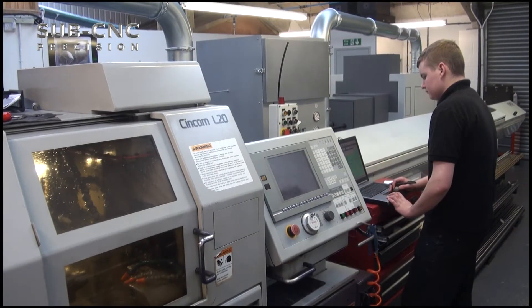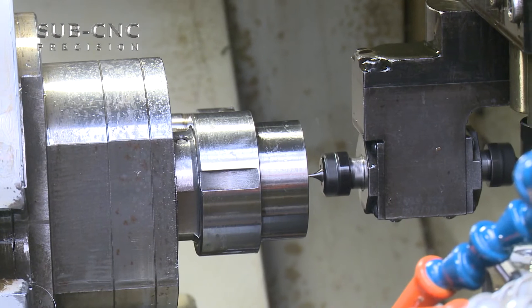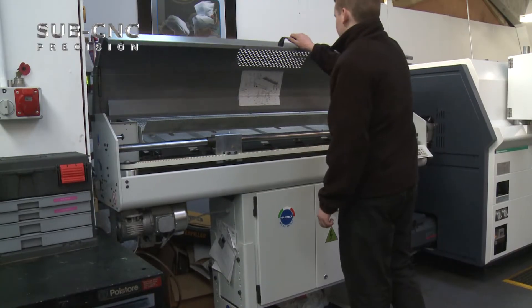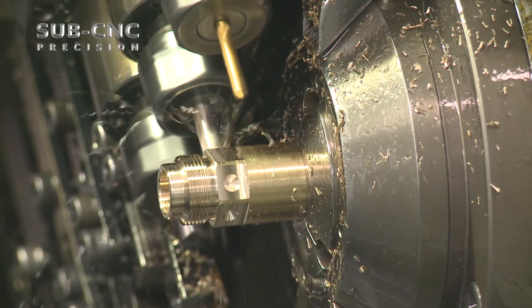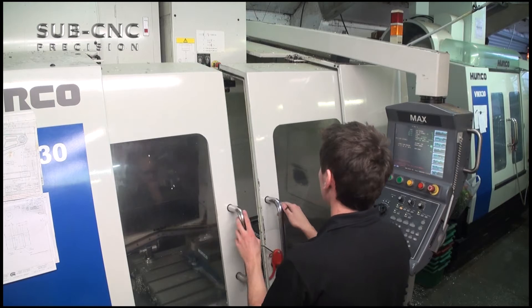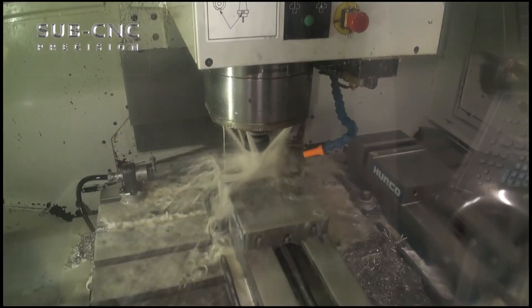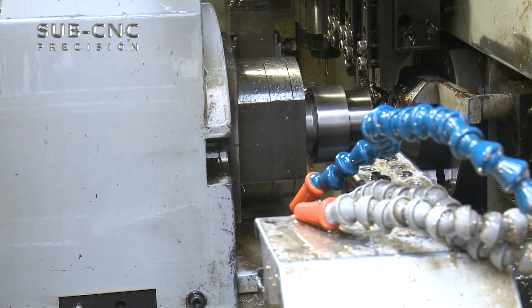Sub-CNC Precision have recently invested in both sliding and fixed head high-speed state-of-the-art multi-axis Citizen and Miano machining centres. All machines have driven tooling to perform turning, milling, cross-drilling and tapping operations. With sub-spindle machining, this eliminates secondary operations, allowing us to offer high-quality precision components at highly competitive rates.